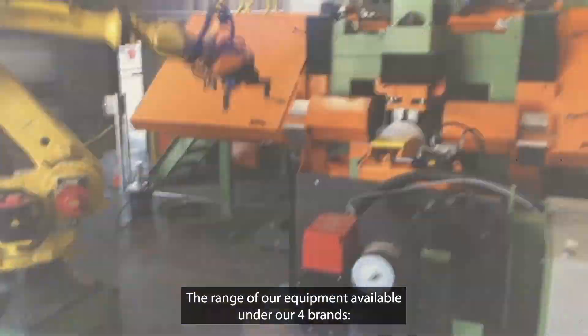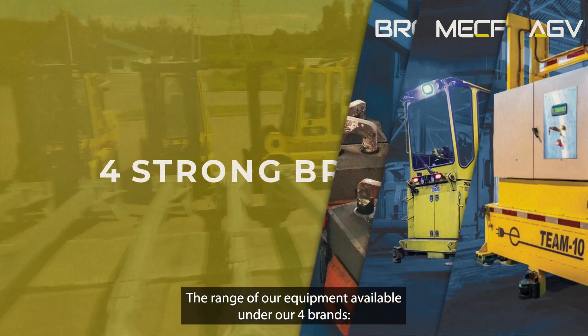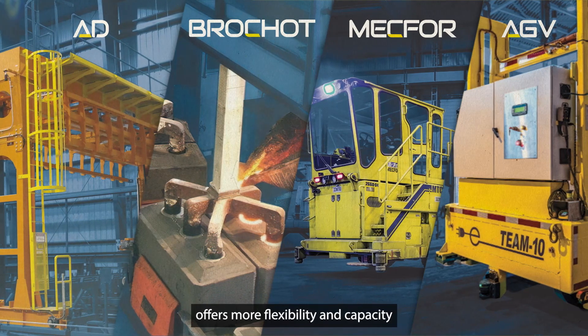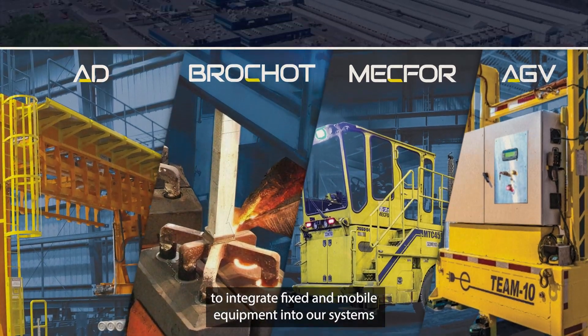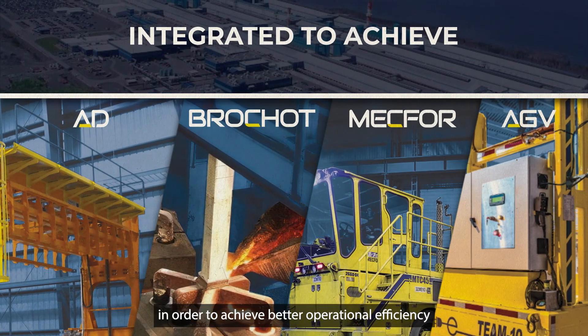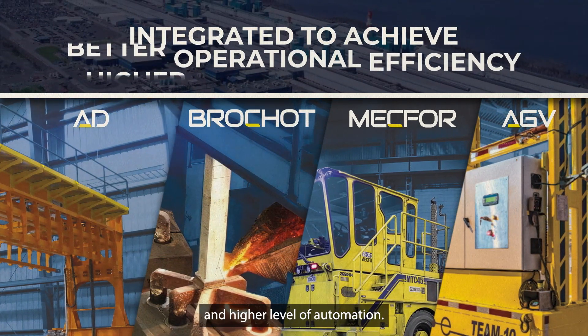The range of equipment available under our four brands — AD, Brosho, Mekfor, and AGV — offers more flexibility and capacity to integrate fixed and mobile equipment into our systems, in order to achieve better operational efficiency and a higher level of automation.